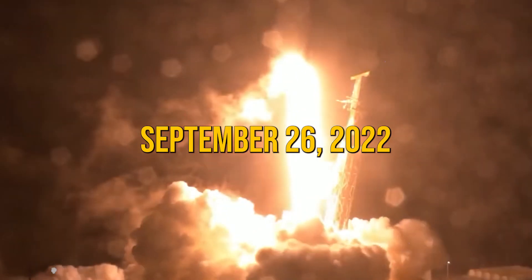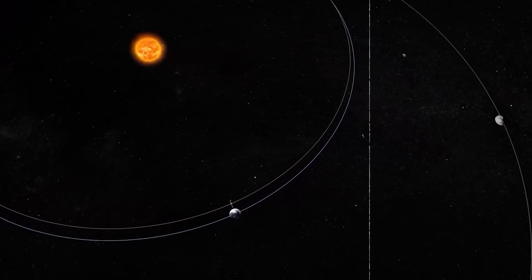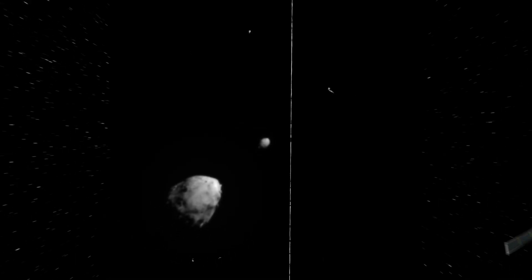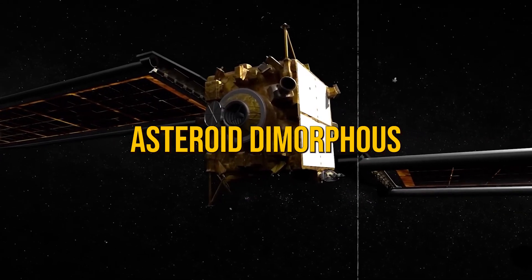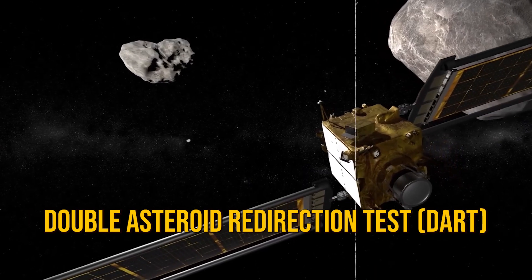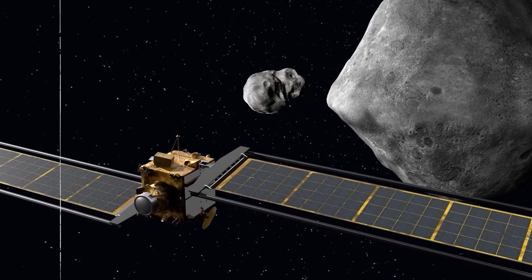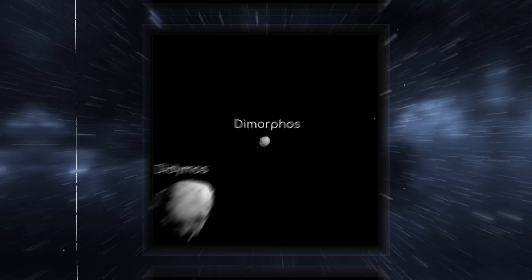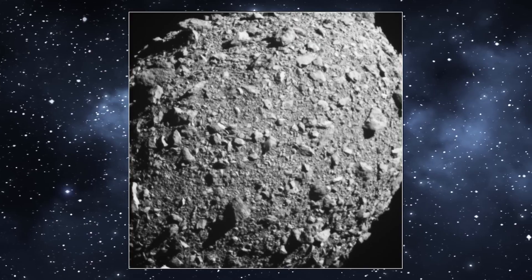On September 26th, 2022, NASA made history by successfully changing an asteroid's orbit for the first time. They crashed a spacecraft into the asteroid Dimorphos — a mission called the Double Asteroid Redirection Test, DART. Dimorphos wasn't a danger to Earth, but it served as a perfect target for testing this critical part of NASA's planetary defense strategy.